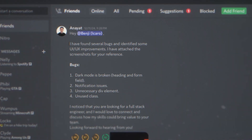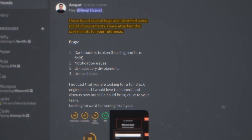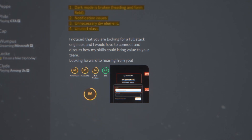You can directly message the person who made that job posting in the community — it can be the CEO, the CTO, a hiring manager, or a recruiter. For example, my client Anayat was in one of those Discord servers, saw the CEO of a startup post a job opportunity, quickly went on their website, and sent a DM. He told the CEO: "I found several bugs and identified some UI/UX improvements. I've attached screenshots for your reference." He highlighted things like broken dark mode, notification issues, and other improvements.